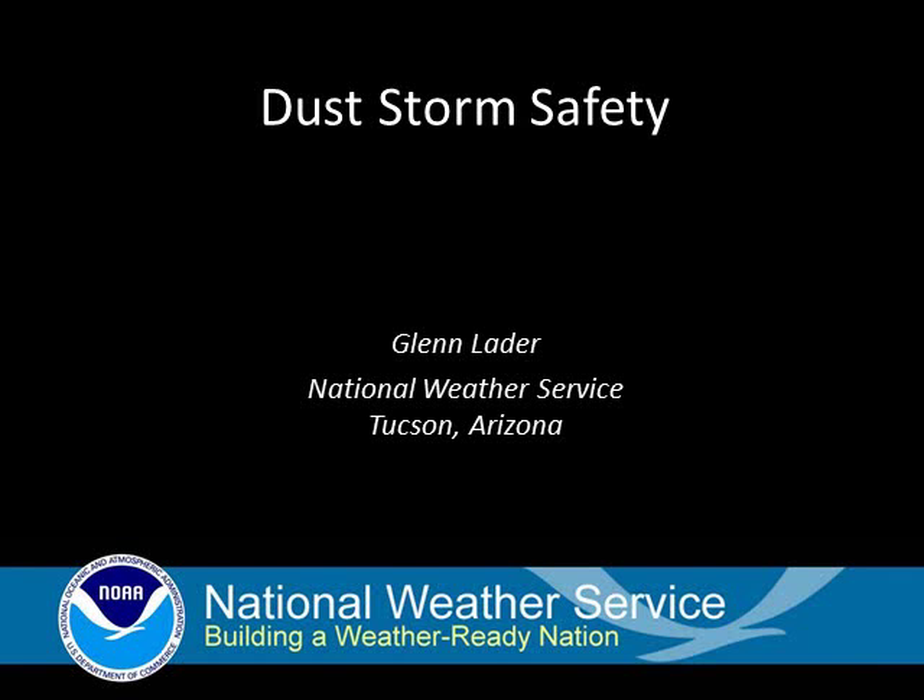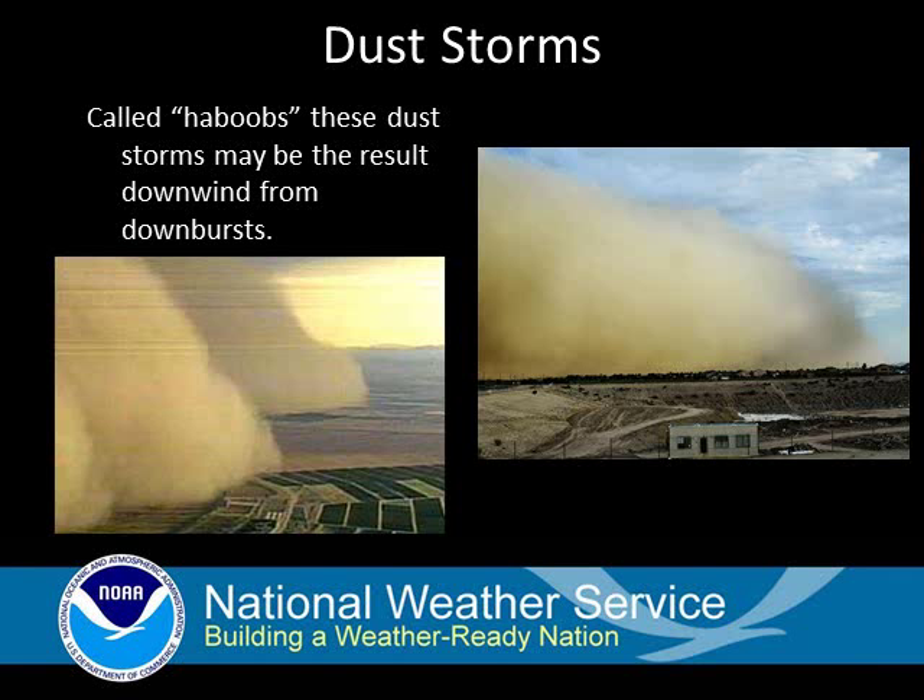Dust storms are the number three weather-related fatality in the state of Arizona. A strong dust storm that has a wall of dust is also known as a haboob.